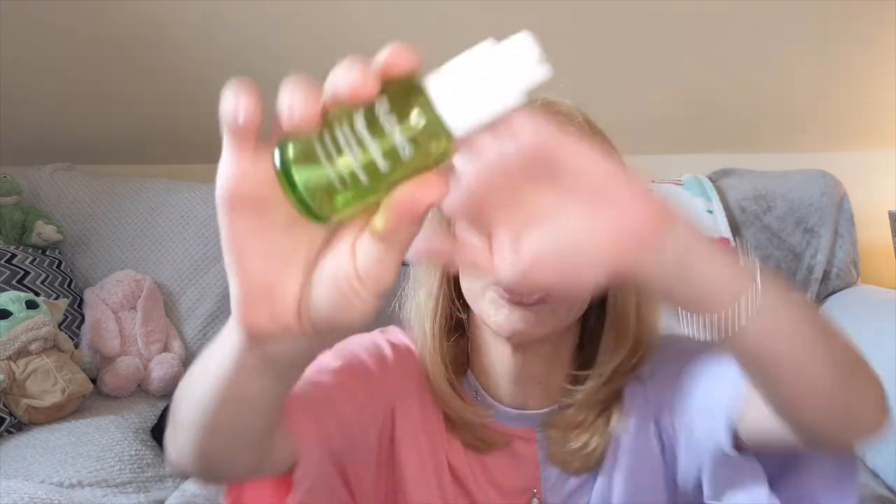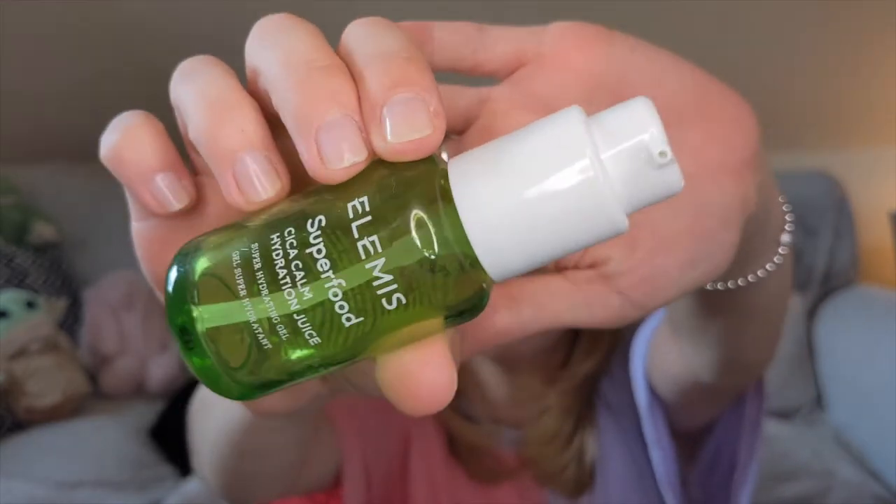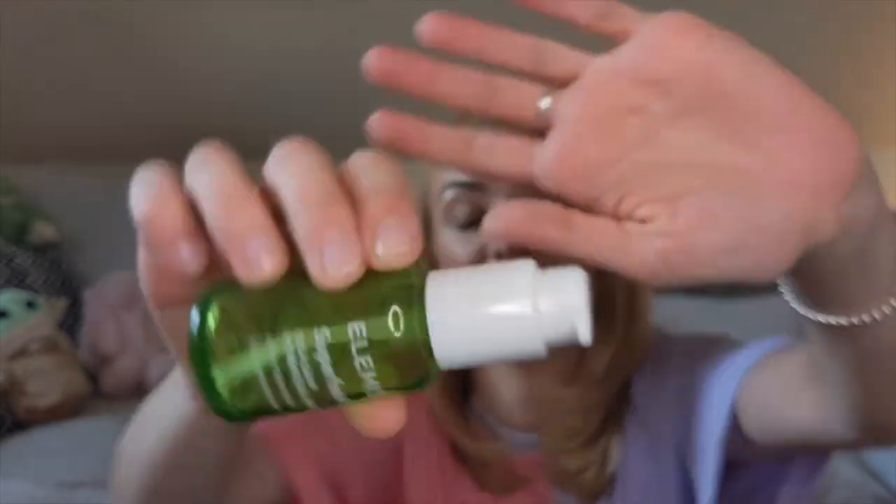Next I've got the Elemis Superfood Skin Calm Hydration Juice moisturizer. I love this — I first received it in a subscription box in a tube, loved the way it made my face feel so much that I purchased the full size when there was a deal on Amazon. It makes my skin feel hydrated and smoothed out — it's just a lovely gel moisturizer. I would definitely repurchase this.